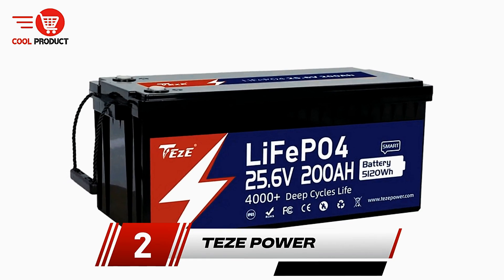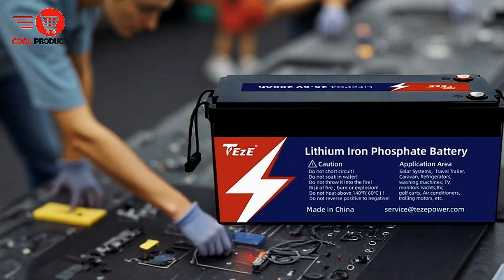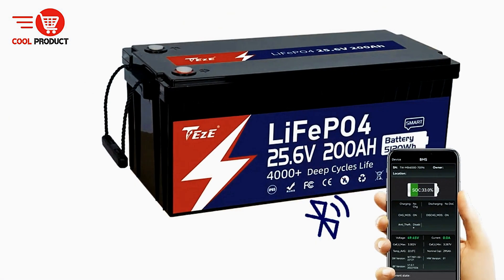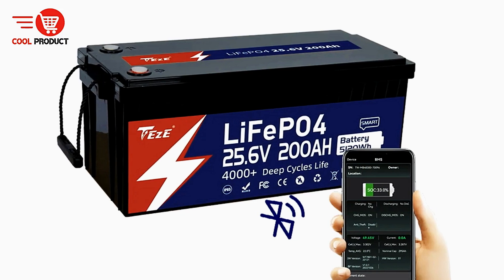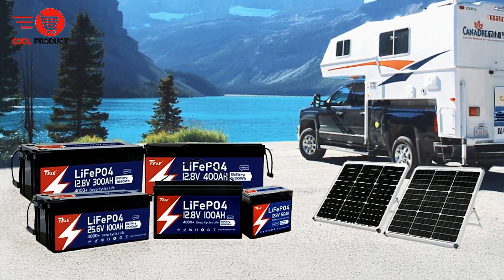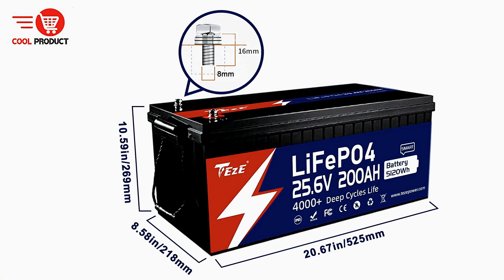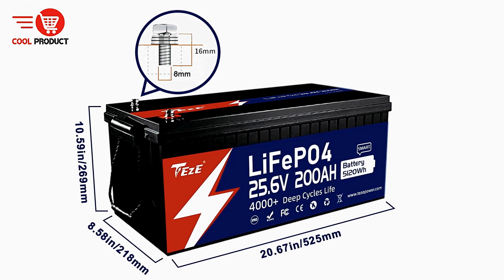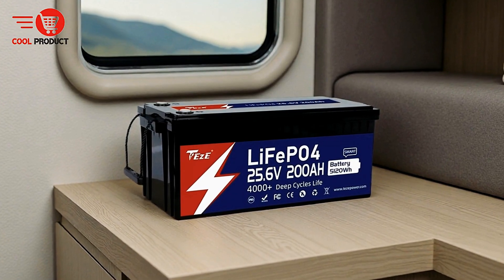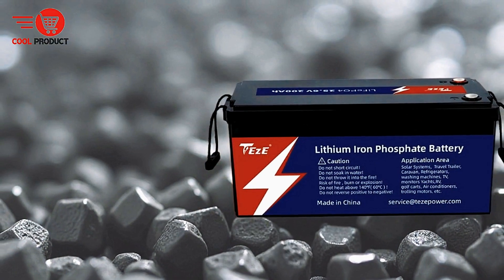Coming in at number two is the Taisy Power LiFePO4 battery. This battery offers advanced features that enhance performance and longevity. With Bluetooth connectivity, it allows for seamless monitoring and control, making it ideal for those who require both convenience and functionality. The battery also features self-heating technology, ensuring efficient operation in cold conditions, and an active balancer that optimizes energy distribution across cells for improved battery life. Equipped with a built-in smart 100A BMS, it provides enhanced safety by regulating charging and discharging and protecting against over-current or short-circuit situations.